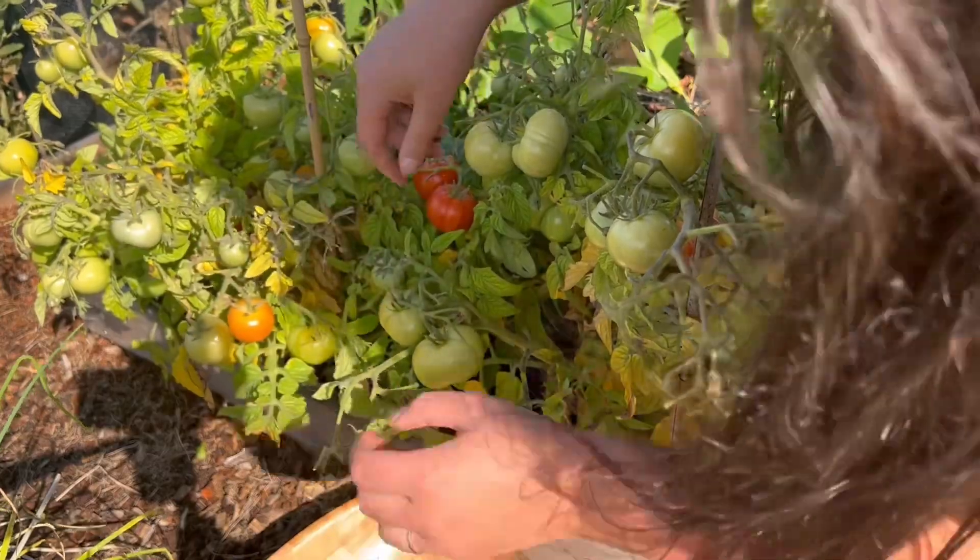Look at the potato patch that I dug — we literally have a pond forming. I'm not sure I'm going to grow potatoes in the ground again because the harvest was just so poor. Ideally, I would like to put in some more raised beds on this grassy area and get some potatoes in there instead.